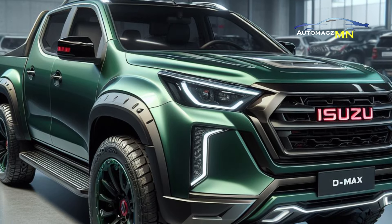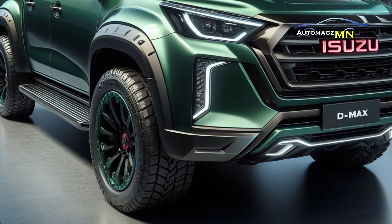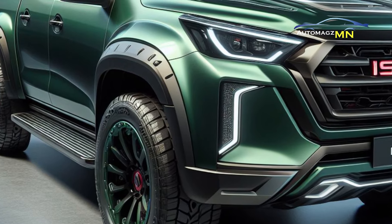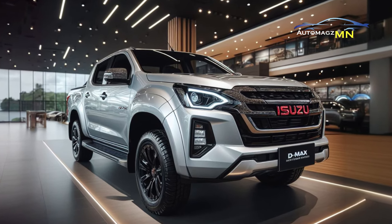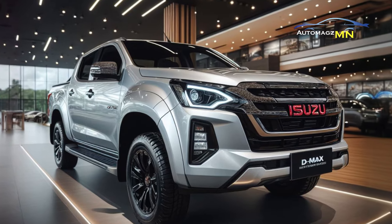In terms of features, these two cars are quite similar. Standard features include double blower air conditioning, power windows, an audio system with Bluetooth, and a reversing camera. The Rodeo AT has several additional features such as keyless entry and a start-stop button.